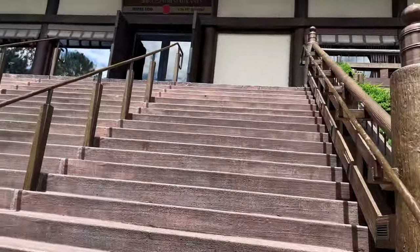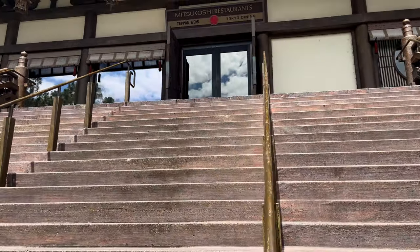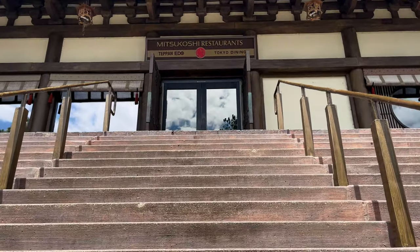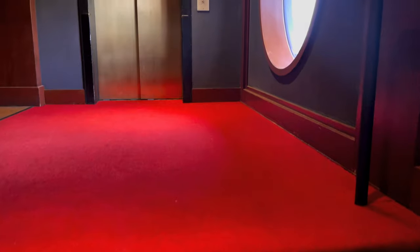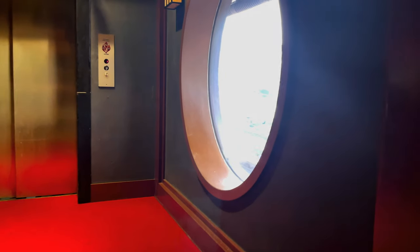On a recent trip, Justin and I ate at Teppan Edo on the second level of the pavilion. If you've never eaten at a Teppanyaki-style restaurant, let us tell you about it, and if you have, you can just listen to our sultry voices.